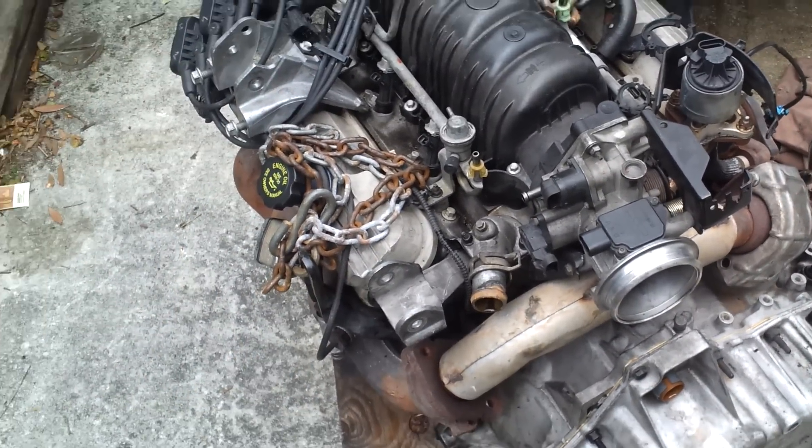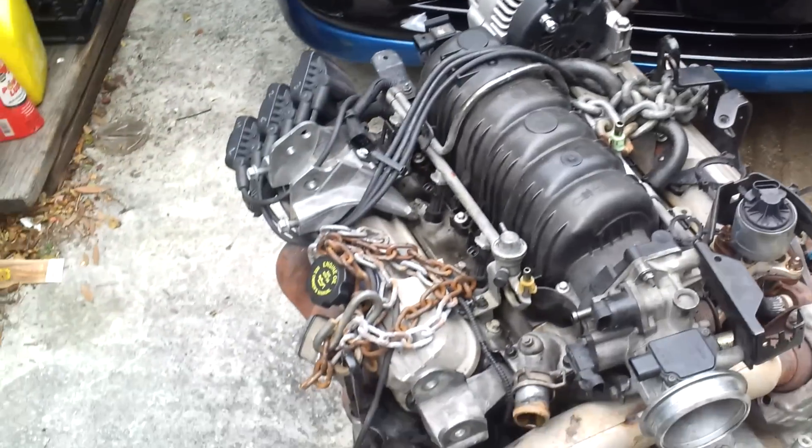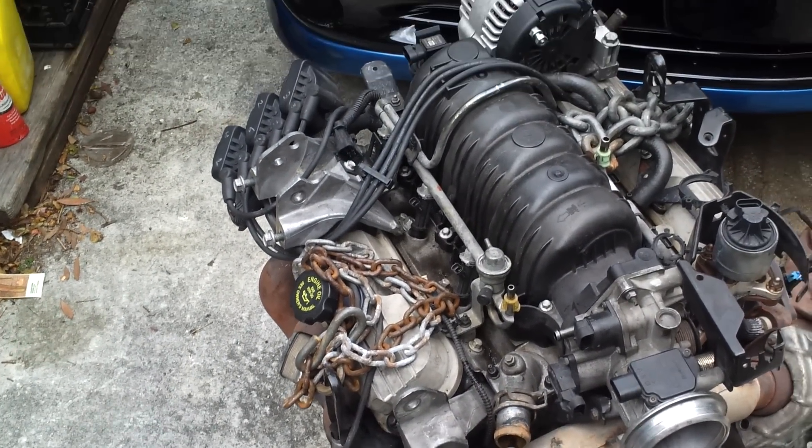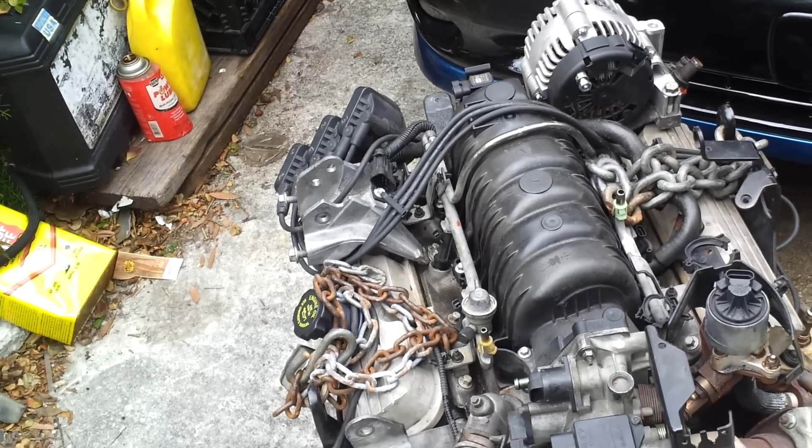I plan on keeping this car. Like I said, it's my car. It's been paid for since the day I bought it. It's been a pain in the ass since the day I bought it also, but this is my car.